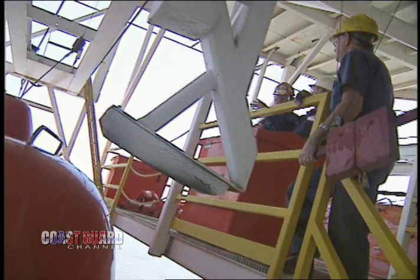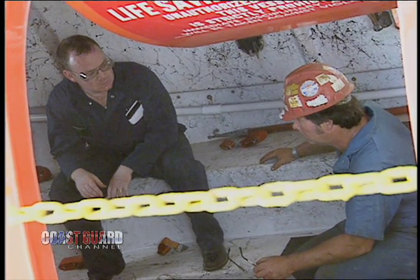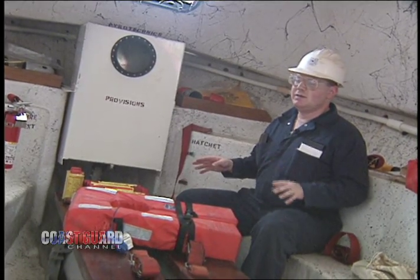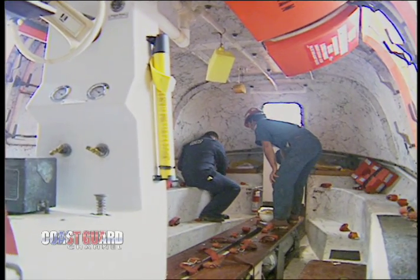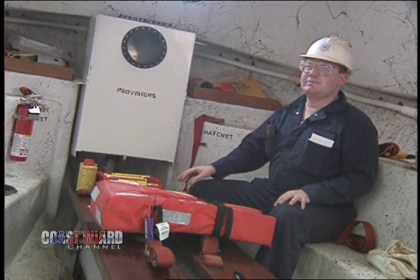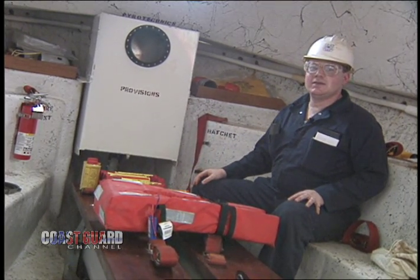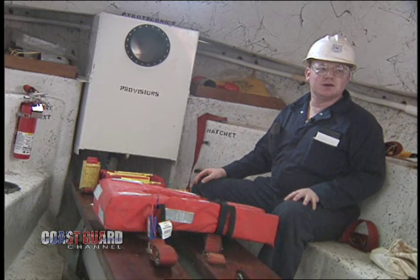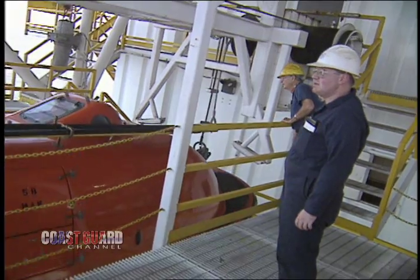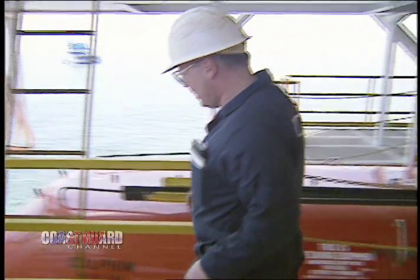The rigs are required to have lifeboats in case of a well blowout, a fire, or a ship collision. Everyone would come to one of these lifeboats to evacuate the rig. We're checking the equipment in the boat — they need to have life jackets, water, flashlights, and flares so they can signal for rescue. We're making sure the lifeboat would operate properly to get them away from the rig and keep everybody alive until spotted by another vessel or helicopter.